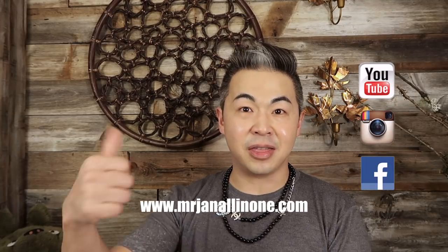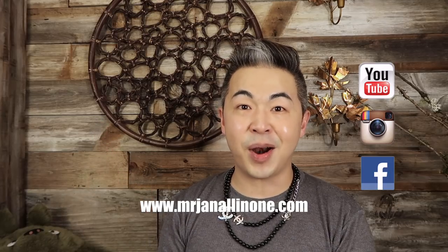My YouTube channel is a community for all of us who love fashion, luxury, beauty, and travel. We can share different tips because I don't know everything, but together as a community we can share ideas and learn together. Please follow all my social media, give this video a thumbs up, share and subscribe, and I will see you guys next week — bye!